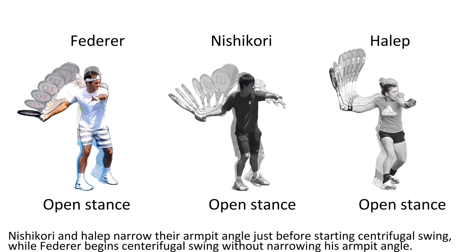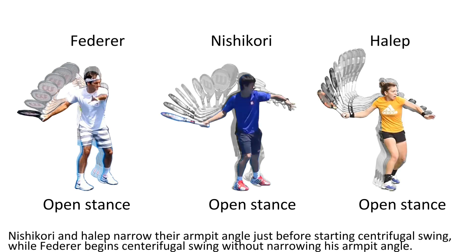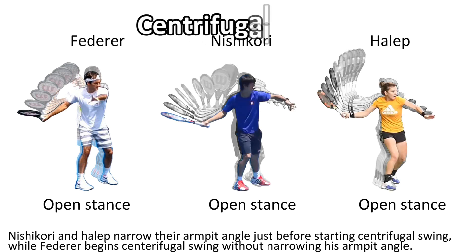Nishikori and Halep narrow their armpit angle just before starting the centrifugal swing, while Federer begins the centrifugal swing with an already narrowing armpit angle.